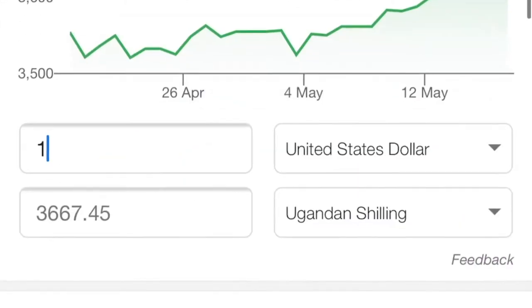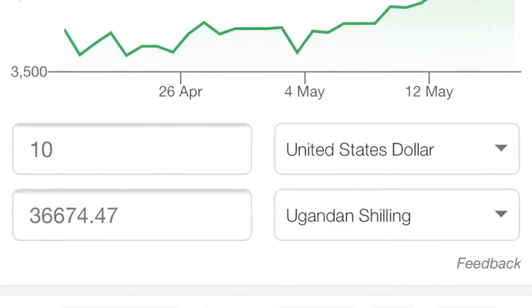The first dress is this floral plunging neck belted dress. This cost $10, which is approximately 36,000 Ugandan shillings. It was originally $20 but it was going for 50% off, so they were selling it at $10. It comes in one color.